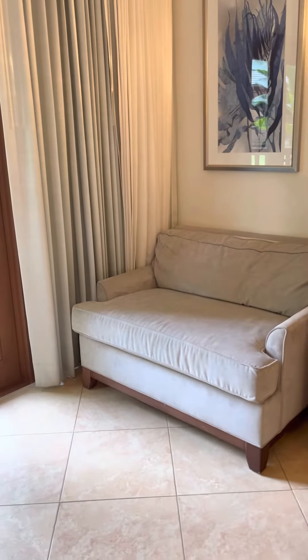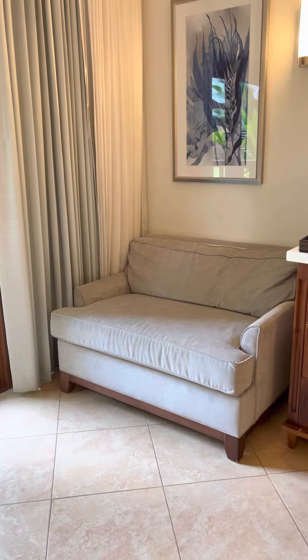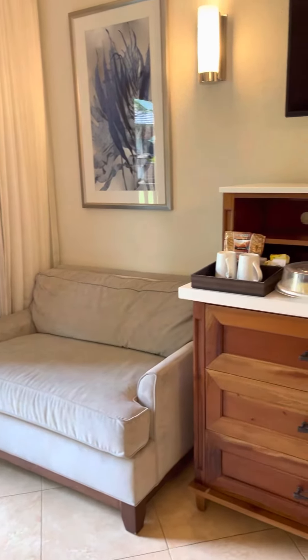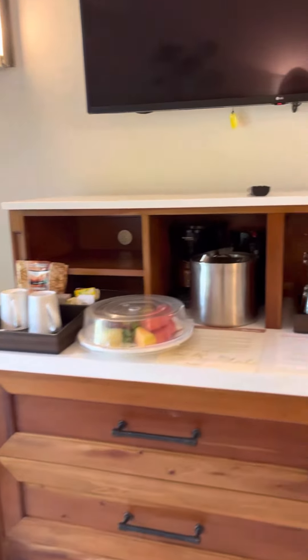This is actually a little sleeper chair, so it pulls out into a single bed as well, which is really nice. There's a little coffee and tea station over here.